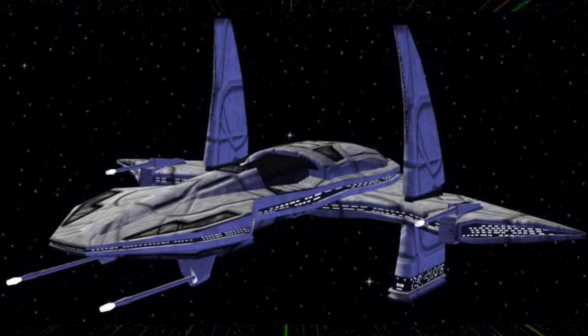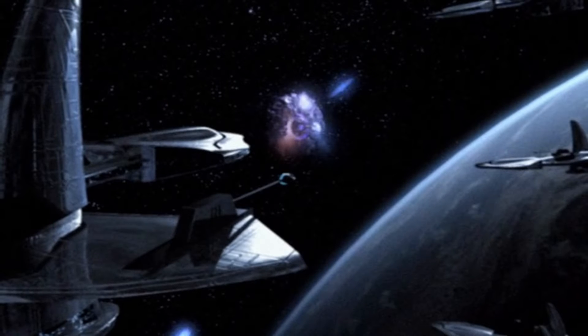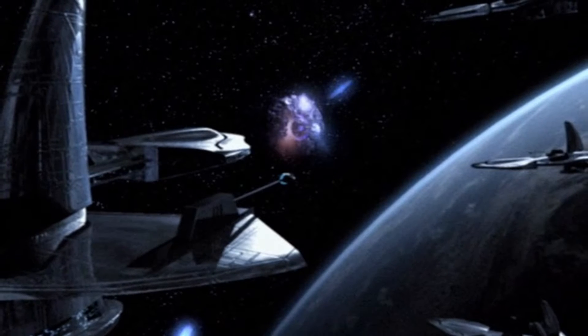Armament: four ion guns. Minimum crew is none. Other systems include transporter arrays — five primary and ten secondary.